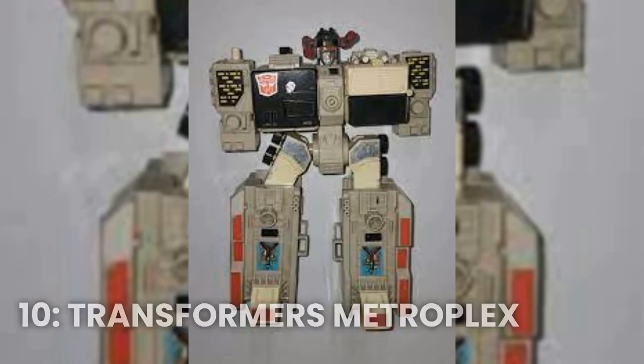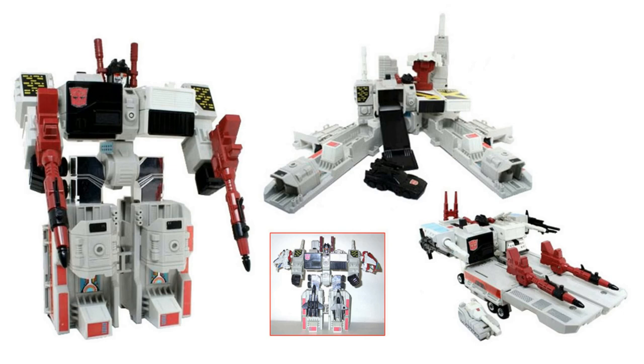Number 10: the Transformers Metroplex. This giant robot was one of the largest and most expensive Transformers toys ever made. It was so big it could barely fit on a bookshelf. And with its intricate design and numerous features, it was a must-have for any serious Transformers collector.